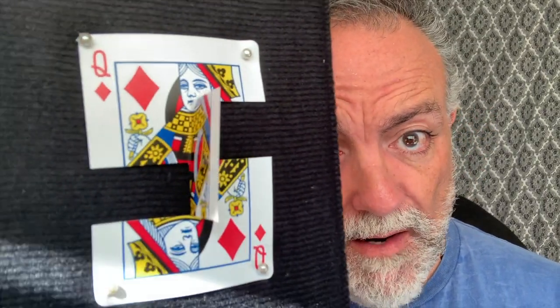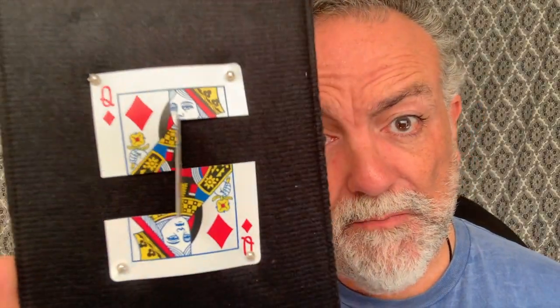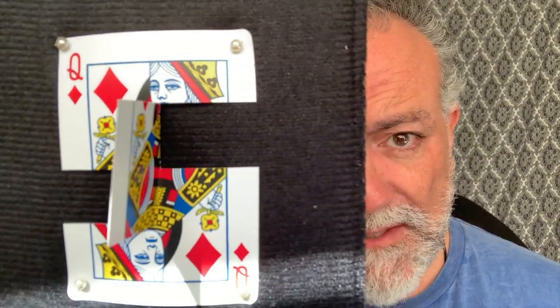I wanted to show you another impossible object. I usually keep this inside a shadow box, but because of the glare I took it out so you could see it better. I will build these and give them away as gifts because I think this is really neat. It's a playing card, but look at the way it's cut and folded there — it's an impossible object. Look carefully. How is that possible? I keep it in this shadow box — it's a nice presentation.